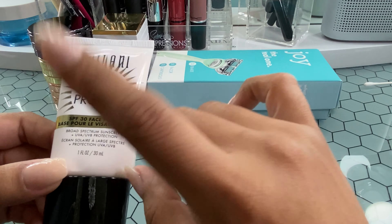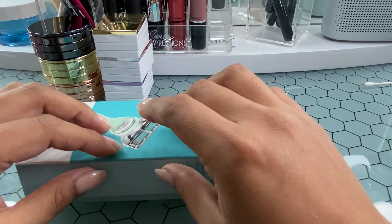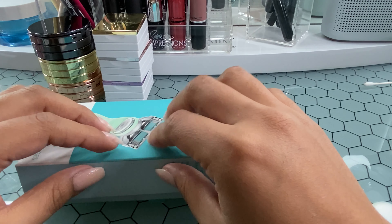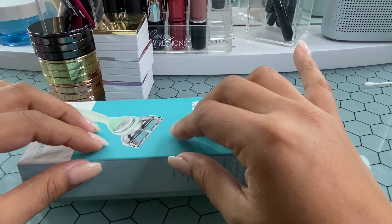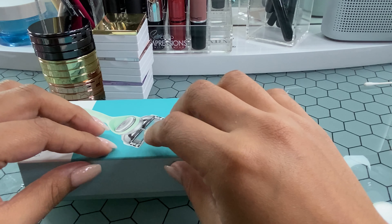I also got the face spray with SPF, but I used it one time at home to try it out and it made my face super oily, so I didn't end up taking it. But those were my favorite highlights from my trip — the Joy razor and the Milani face primer. They were both really good and I loved them so much.